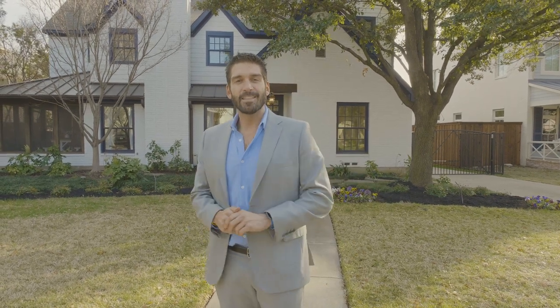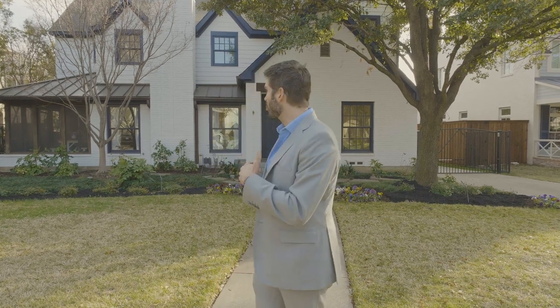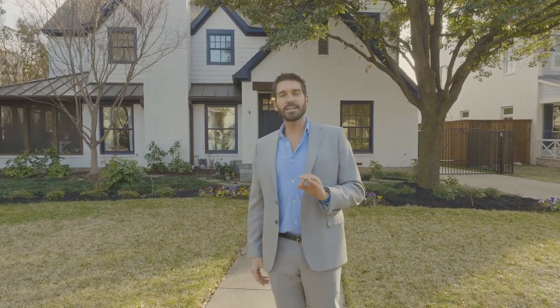Some quick specs on this house before we give you an exclusive tour: the lot size is oversized 75 by 150, which means you have a lot and a half. The house is almost 4,400 square feet, recently updated downstairs kitchen, great floor plan. We've got four bedrooms, four bathrooms, a half bath, and a detached living quarters above the garage — it's almost 500 square feet.